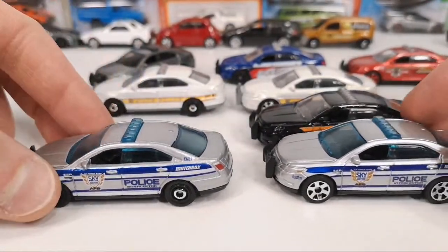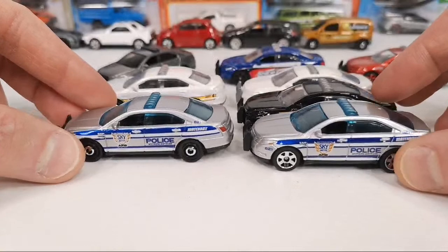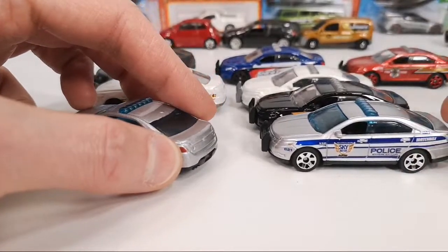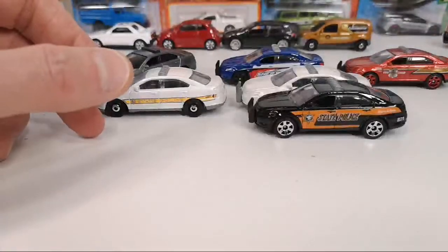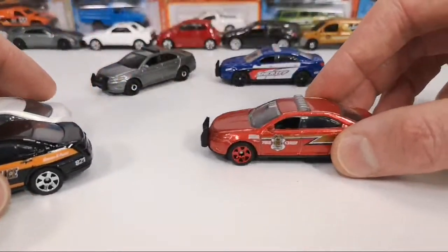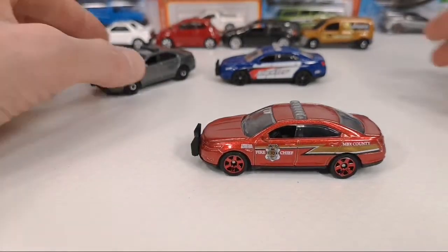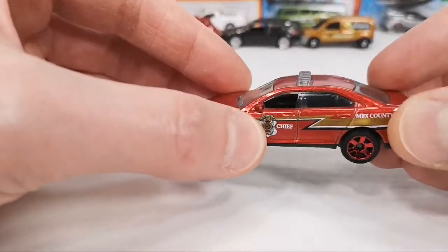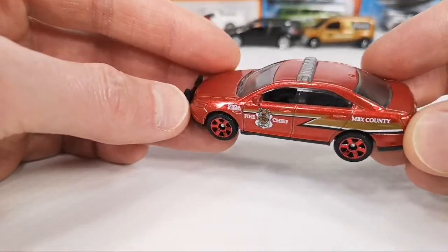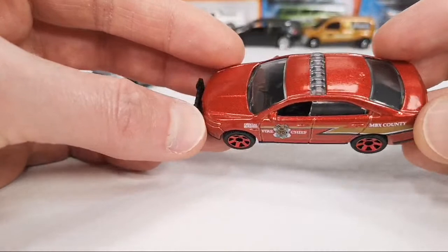The silver one is the only one I have that has blue windows with a blue light bar piece. This has the tail light tampo on the side but not in the front. In 2021 there was a version very similar to this one — I didn't buy it because I thought I'd end up with it in a multi-pack, but I haven't so far. The 2021 also has a fire chief version with a different line on it and different text, same color, also with different wheels.